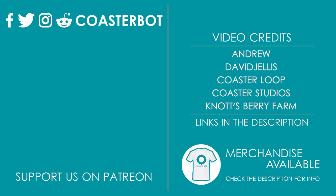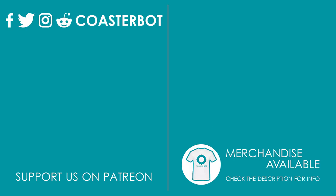If you have Instagram, Facebook or Twitter, make sure to follow me for both updates on the channel and general theme park news. The links to the various social media can be found in the description below.